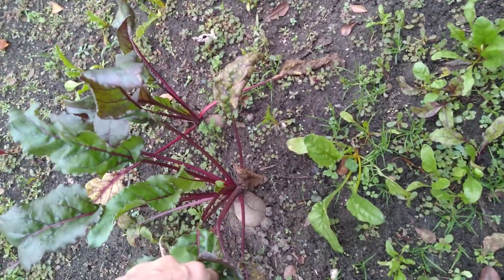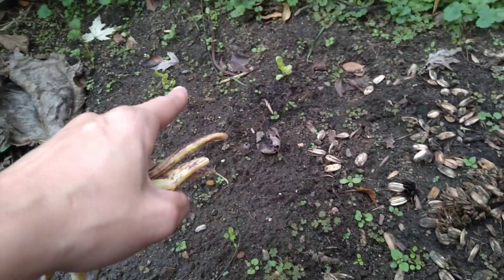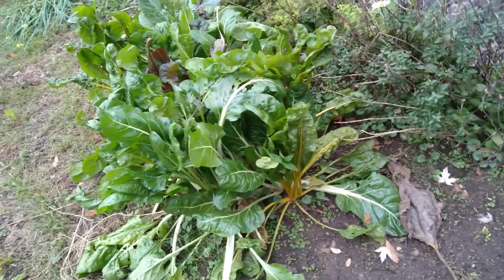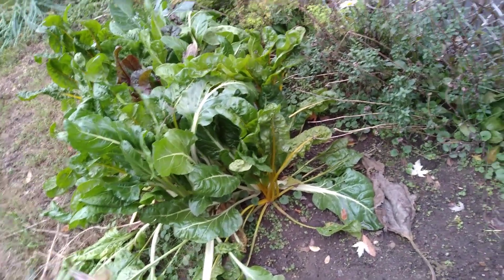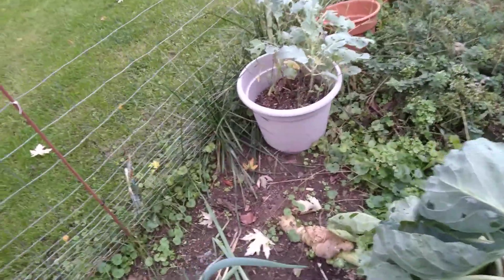Look at these beets — these are the ones I succession sowed earlier and they're getting pretty big. The others are growing nicely too. I've got some daikons planted back here. I did plant some lettuce and kale — looks like we've got some lettuce popping up over there, and there's some kale right there. I also need to harvest my swiss chard again. Brussels sprouts are looking good.